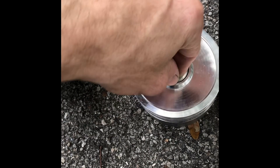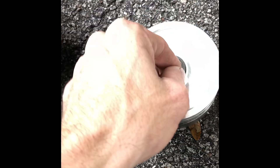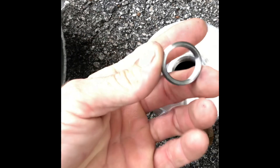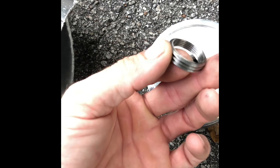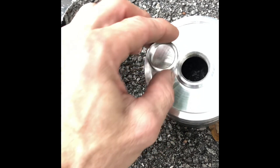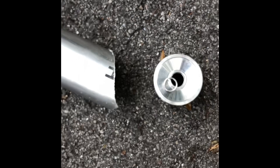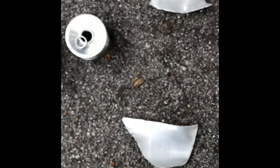Right here you see me unscrewing the center injector — well, what's left of the center injector. That's either 304 stainless steel or Inconel. This is a pretty serious center injector that we're running here on this.